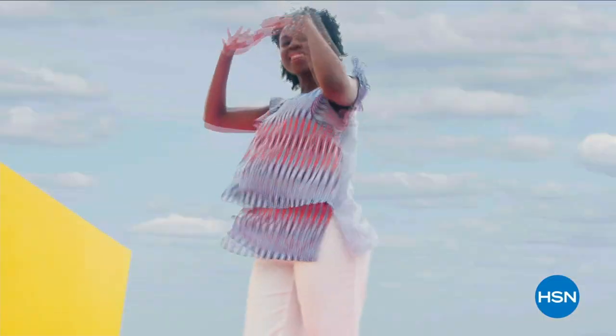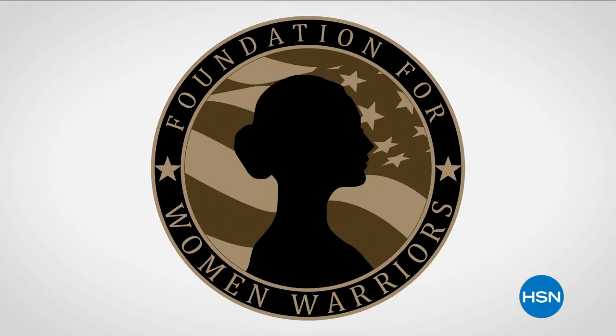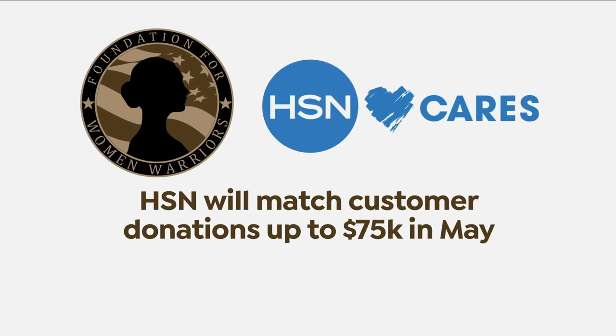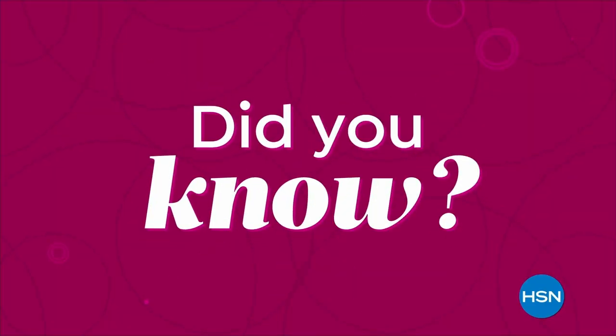In honor of National Military Appreciation Month, HSN Cares is supporting the Foundation for Women Warriors — a non-profit dedicated to honoring and empowering the women veterans community. The foundation works to enhance the personal and economic well-being of veterans through financial education, professional development, and mentorship. In May, HSN Cares will match customer donations up to $75,000. Search 'Donate Now' on hsn.com to learn more. HSN Cares — the heart of everything we do.